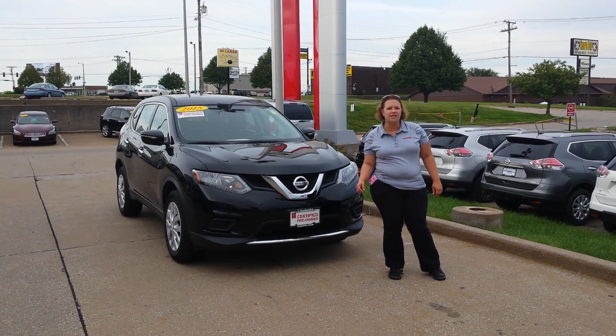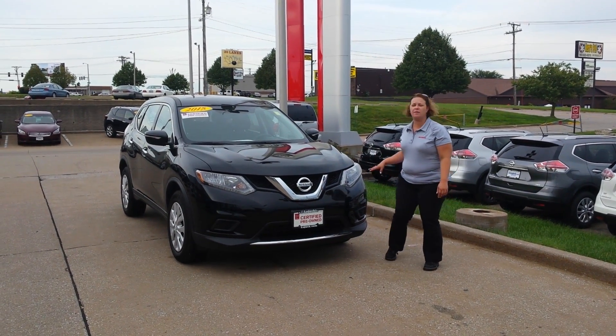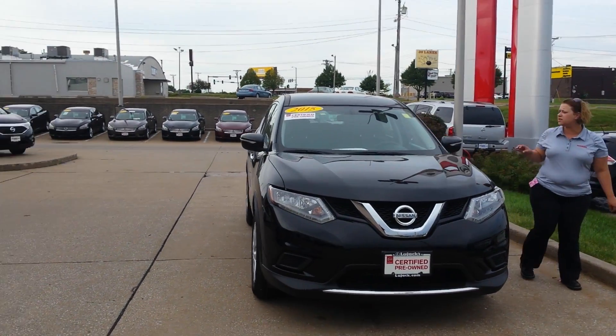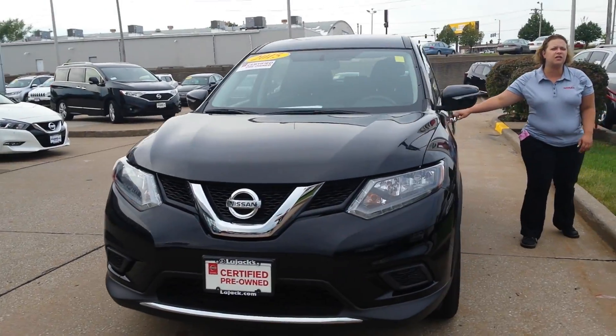Hi Jonathan, it's Lee here at Lujak Nissan in Davenport. Thank you so much for inquiring about my 2015 Nissan Rogue. I have it pulled up right here. This is our black — it's going to have black on black for your interior.